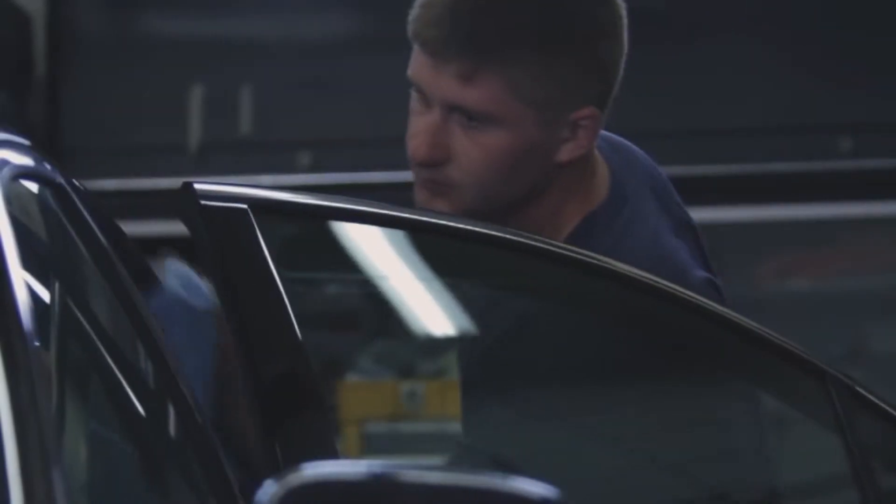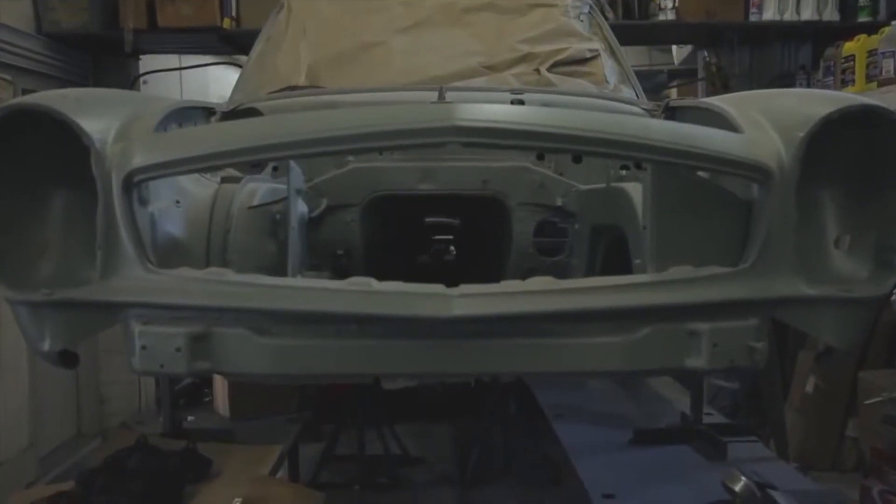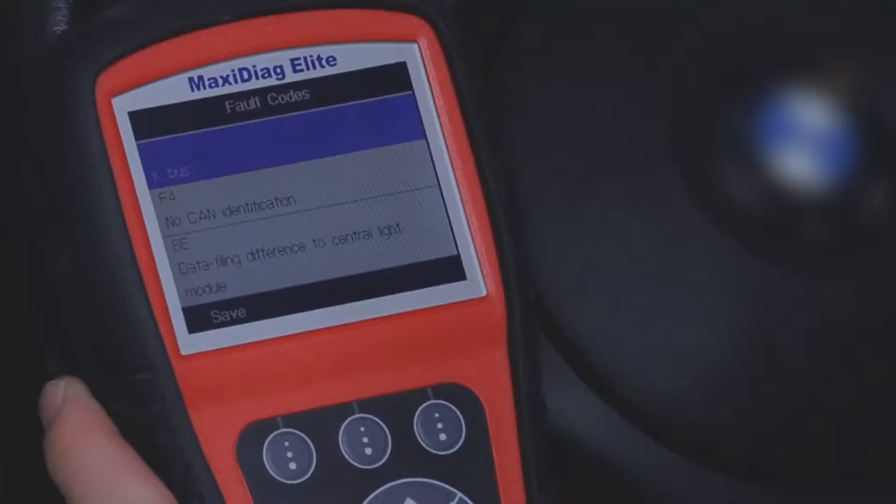We specialize in German vehicles — Mercedes, BMW, Audis — and with these new vehicles coming out, they require a better scanner tool to clear codes and to find faults within their computer systems.